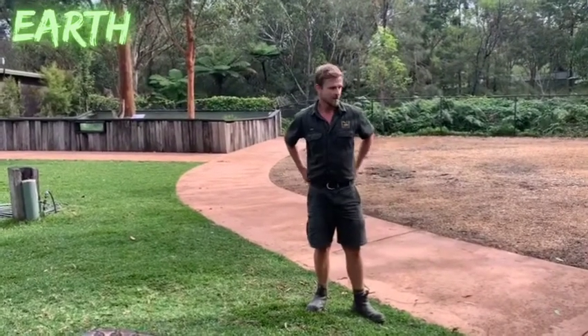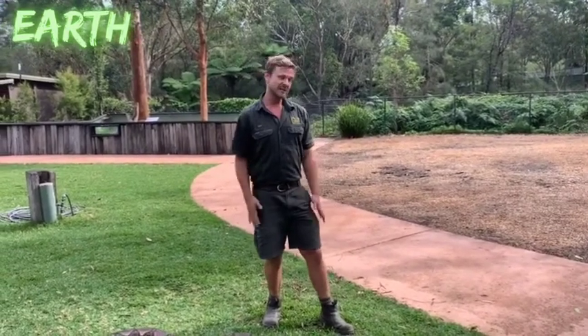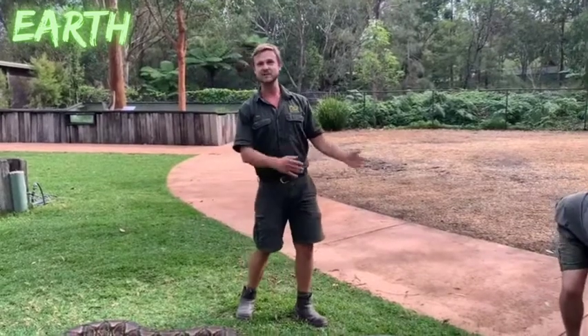How old is Monster? Monster is 15 years old. Reticulated pythons in captivity may live around 35 years, so we might be looking after Monster for another 20 years, which is pretty exciting. By that time, who knows, she might be topping the scales at 80 kilos and might get a little bit longer.